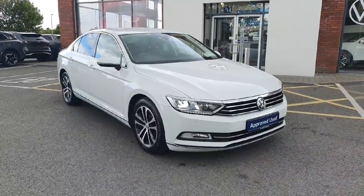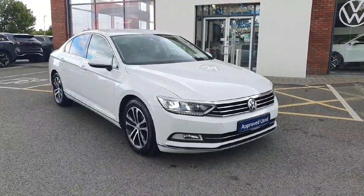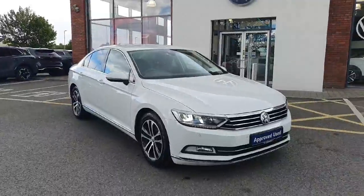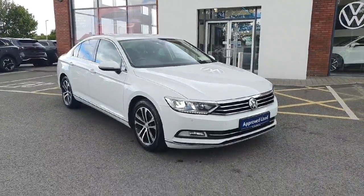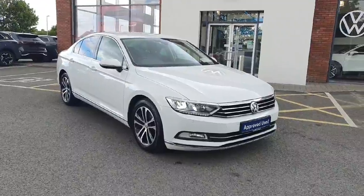Hey guys and welcome back to Joe Duffy Volkswagen here in Navin. My name is Kevin and today I'm presenting you this beautiful Passat Highline, 2 litre diesel, manual six-speed gearbox, finished in a lovely white metallic color.